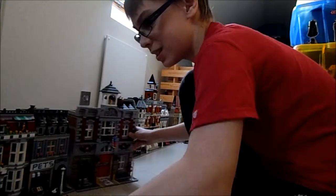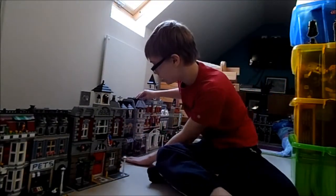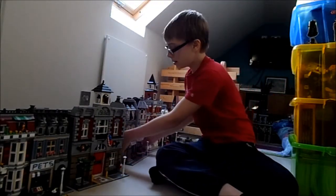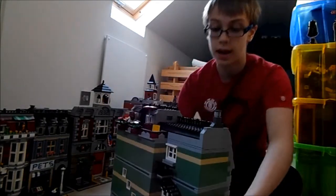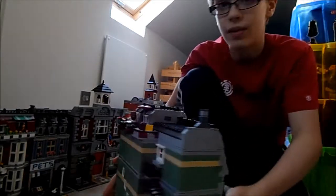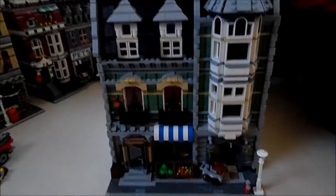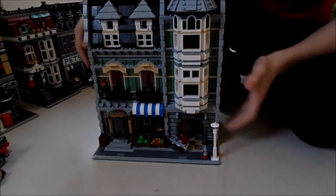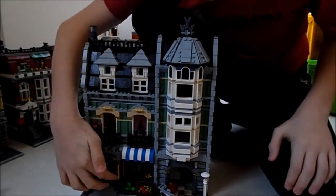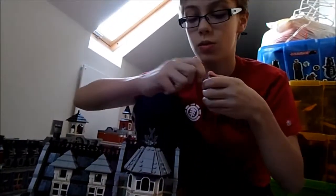Now you've got the Green Grocers. This one is the earliest that I've got — there are two others I haven't got yet, but they've been discontinued and are very expensive. This is the Green Grocers, and it's really cool — a door opens...